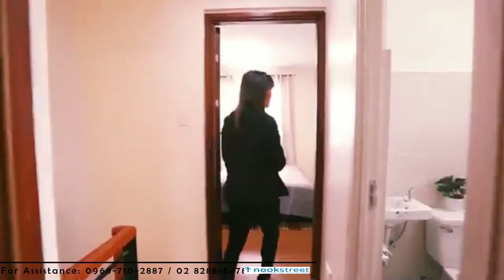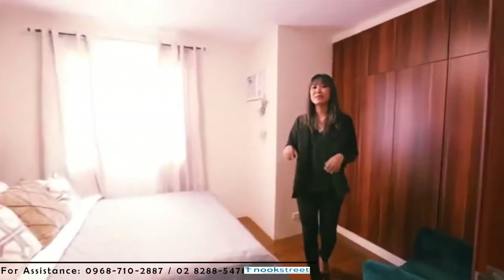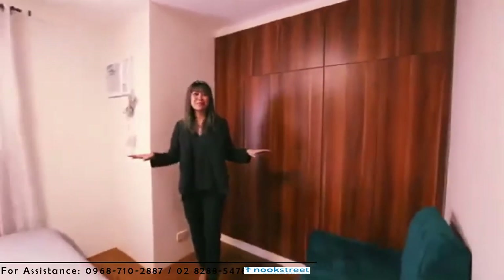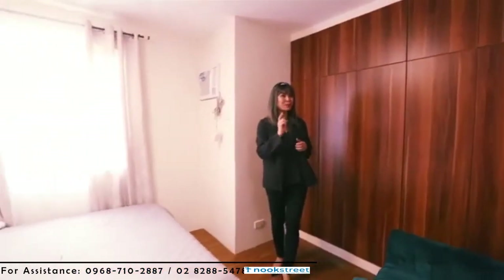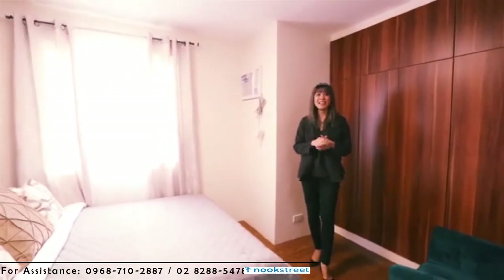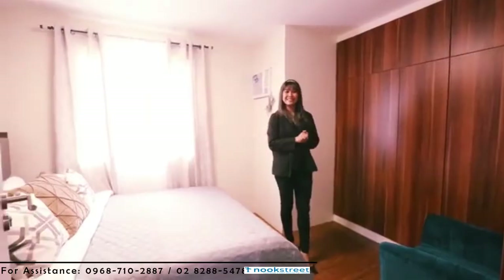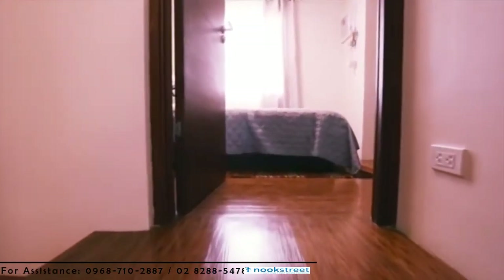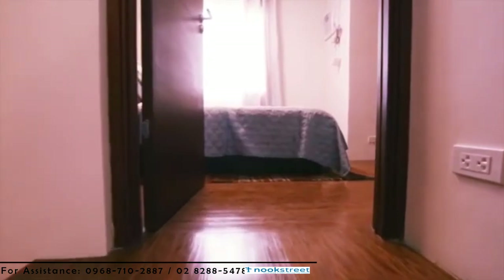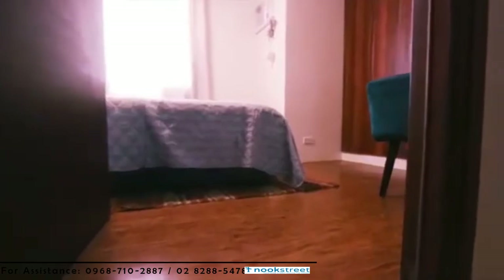Now this is the master bedroom. As you can see, even if you put a queen-size bed over here, there's still a lot more space to move around. It comes with a bigger built-in closet for your wardrobe and additional storage. It also comes with a bigger window for the bigger outside view. Vinyl planks were used for the flooring — they are ideal as they are water and moisture resistant. Interior walls are painted and gypsum board is used for the ceiling.